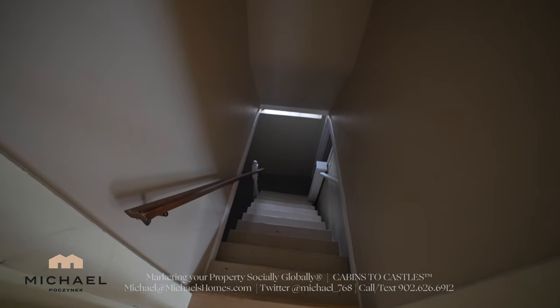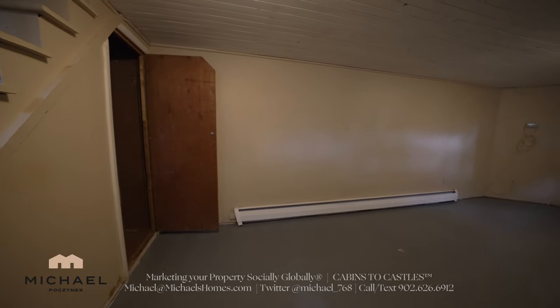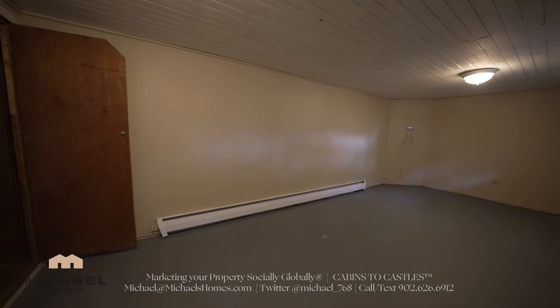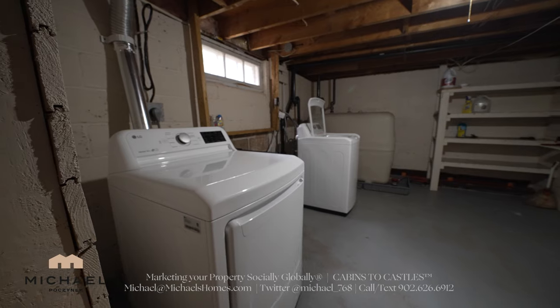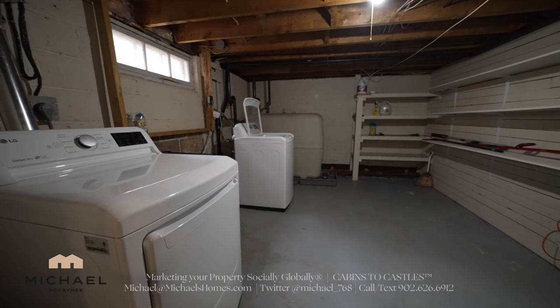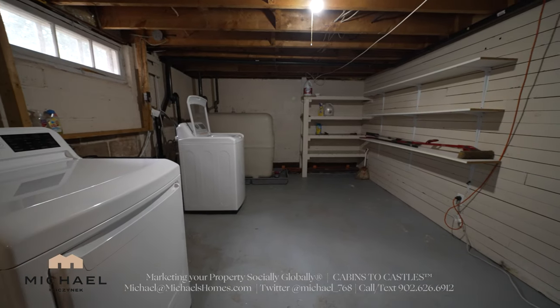Next we shall traverse down these stairs to the basement. At the bottom of the stairs we have a rec room which has a window that opens to the backyard. On the other side of the stairs we have a laundry room, again looking out at the backyard — washer, dryer, sink, and a fiberglass oil tank. The insurance companies will love that.